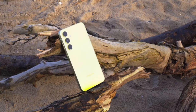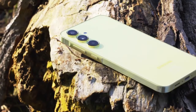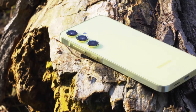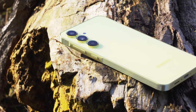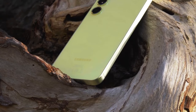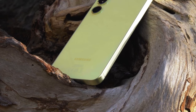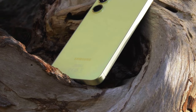Another area where this phone shines is performance. It is powered by the Snapdragon 8 Gen 2, which was the flagship processor of 2023. The S23 can handle everything you throw at it — even heavy games are no problem. In prior years I only had Exynos Samsung phones, but after trying the S23 the difference in performance has been insane.